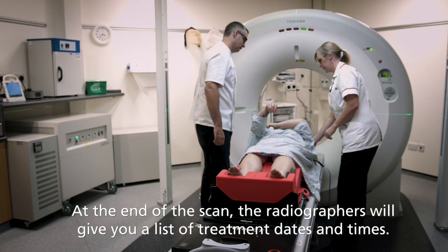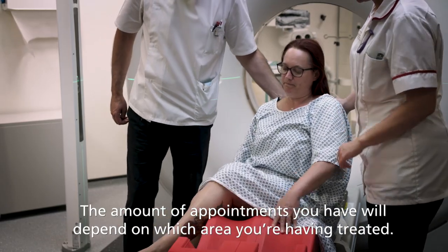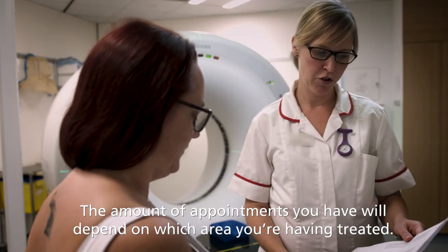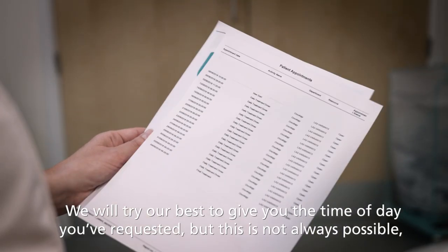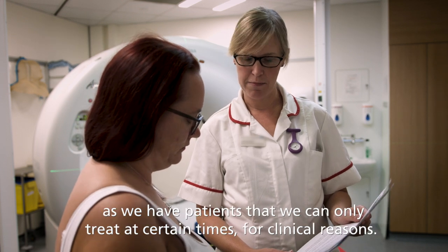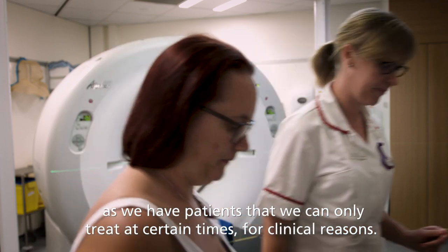At the end of the scan, the radiographers will give you a list of treatment dates and times. The amount of appointments you have will depend on which area you're having treated. We will try our best to give you the time of day you've requested, but this is not always possible, as we have patients that we can only treat at certain times for clinical reasons.